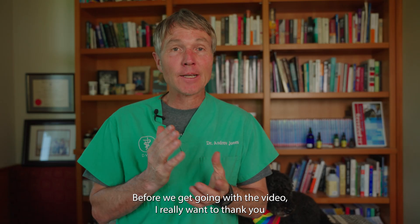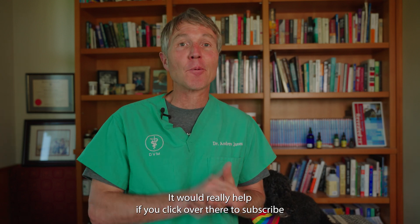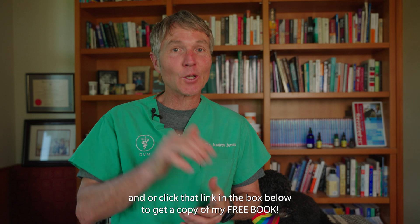Before we get going with the video I really want to thank you for being a supporter. It would really help me if you click up there to subscribe and/or click that link in the box below to get a copy of my free book.